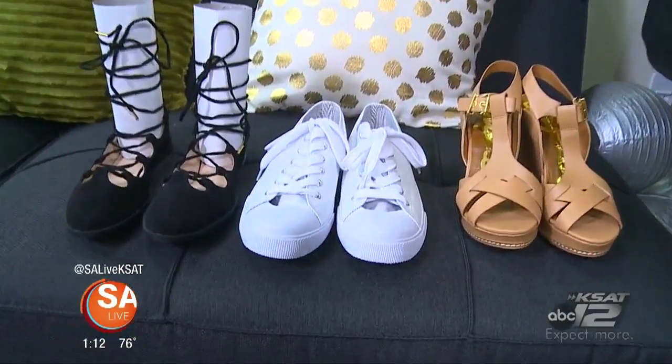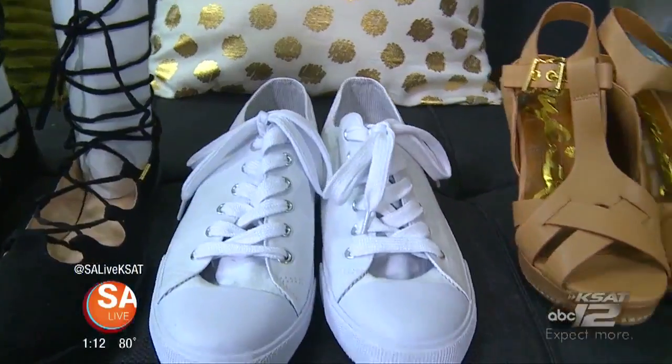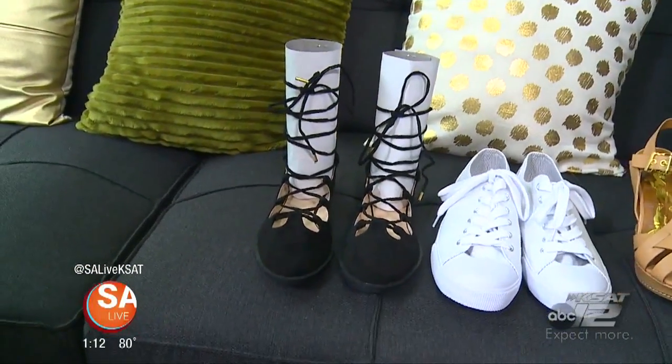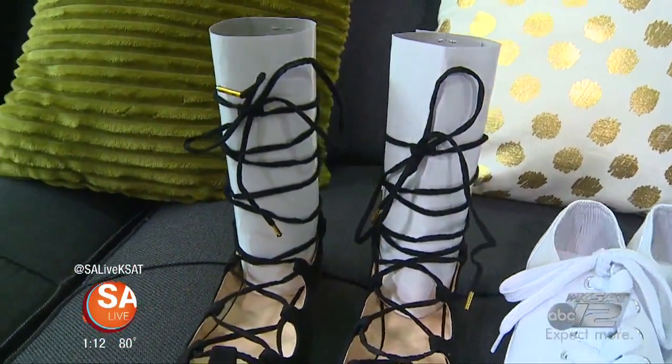White sneakers are going to allow you to be versatile and to go everywhere in comfort. These are Mossimo from Target, so it's an easy find. The last pair of shoes are going to be lace-ups. You cannot find a more popular trend right now than ballet flats being laced up. These are from iCandy Boutique, so they're easy to find.